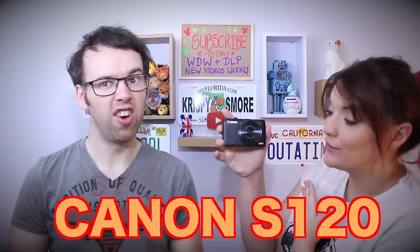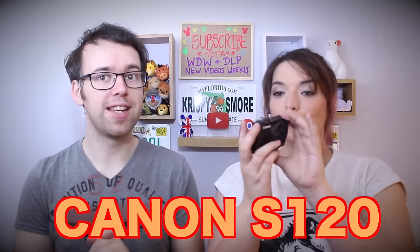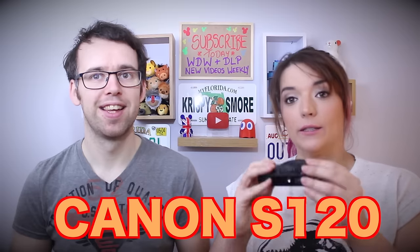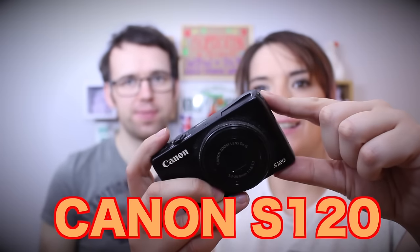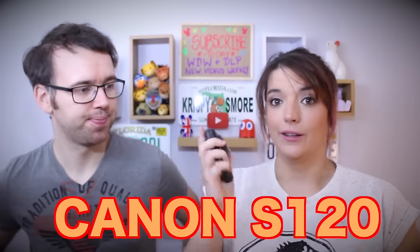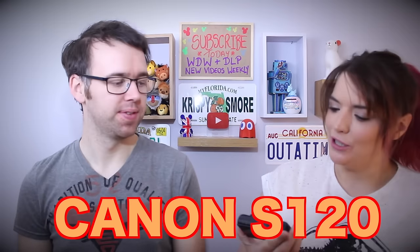Let's start with our very first camera — we don't use it anymore, but the majority of our videos were recorded on it. It is our Canon S120, a very nice little camera. It shoots at 60 frames per second, 1080p, and is a really good small compact camera. It's also very robust — you can see how battered it is, it's been through the wars and still gave really good picture and sound.